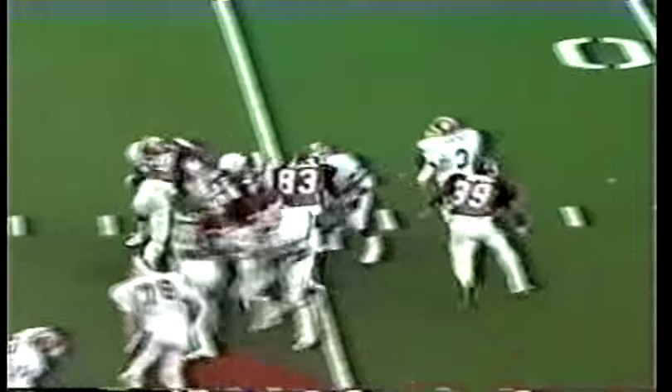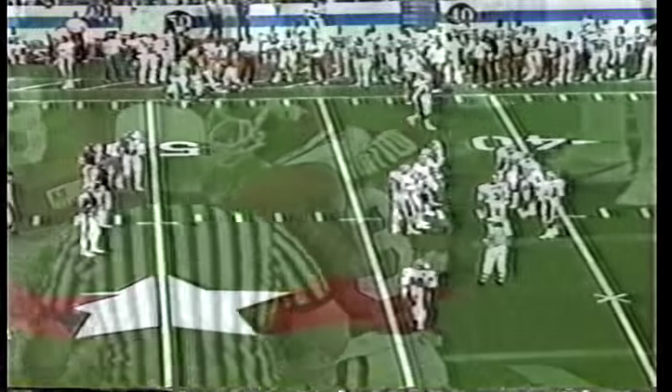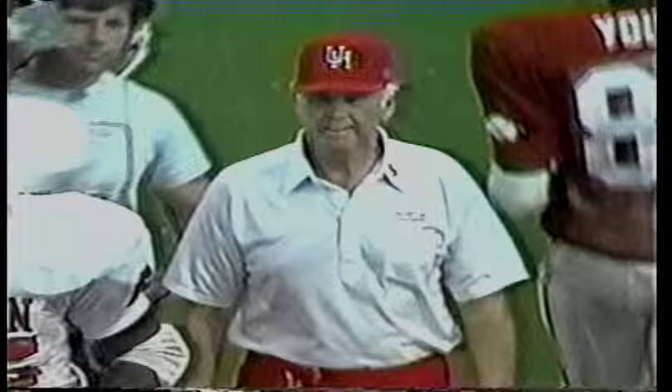Landry has some time — now it's gone. He breaks out of the trap and is being pursued from behind by Eric Wood, the linebacker. He will not make it, and the clock runs out — this game is over. And the Arkansas Razorbacks really unload their offense today to beat Houston by a score of 57 to 27.